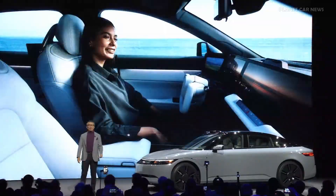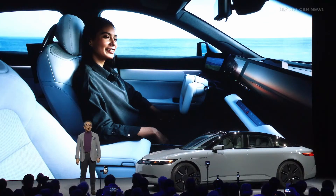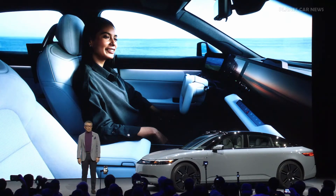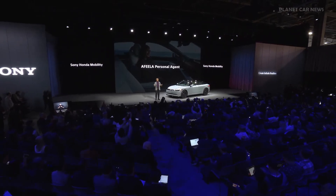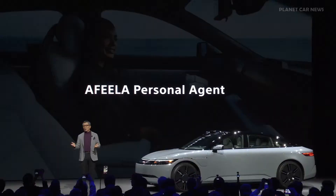Once activating our ADAS, customers can be entertained by communicating with Afira 1. The key in achieving this is the Afira personal agent. Our agent is focused on conversation — so not only does it control the vehicle settings, it proactively talks to you, providing useful information based on your needs for you to make the best use of your travel time.